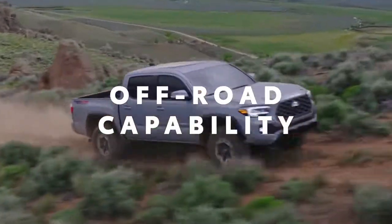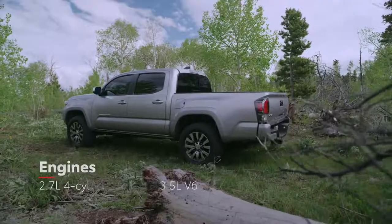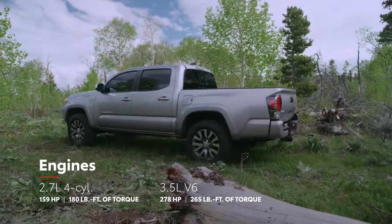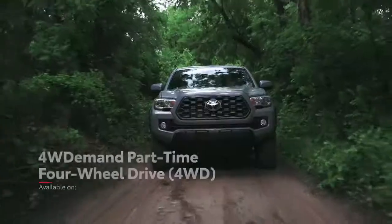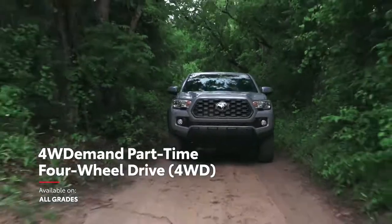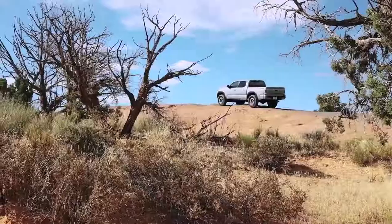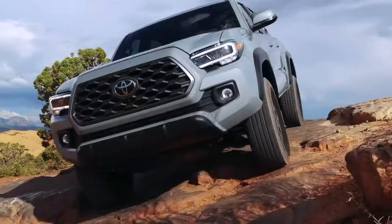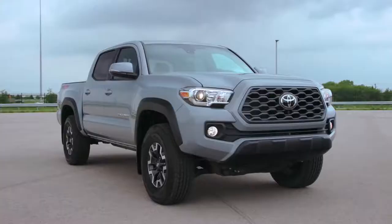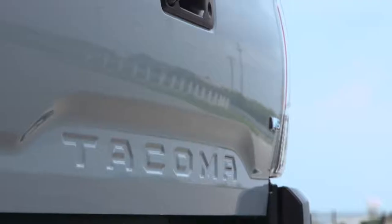Tacoma is built to take on anything in its path. This starts with a choice between a 2.7-liter four-cylinder or an available direct-injection V6 for even more performance, as well as an advanced part-time four-wheel drive system with an available locking rear differential to help handle slippery situations. Tacoma also offers the ride height, approach, and departure angles to help get over rugged terrain, and on the TRD Off-Road, upgraded suspension components like Bilstein shocks take this unstoppable attitude to the next level.